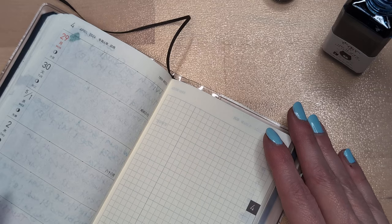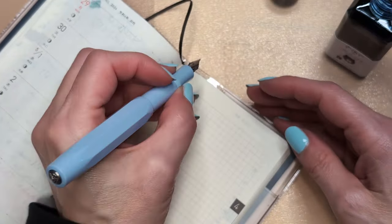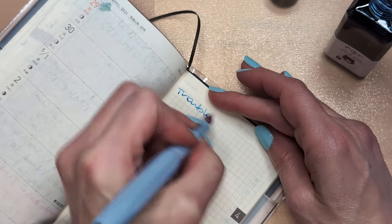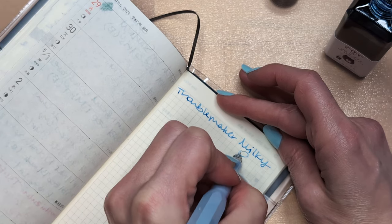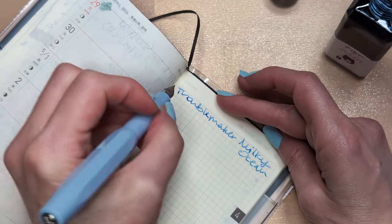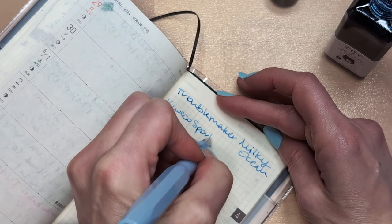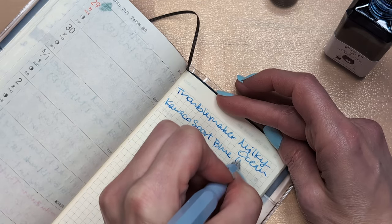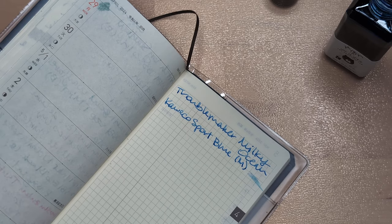Everything moved, so we have: Troublemaker Milky Ocean, Caveco Sport Blue — I'm just going to put that because I don't remember if it's mellow blue, I think it is. And for a drink, since we have Milky Ocean, I made Jamaican Milk Punch.